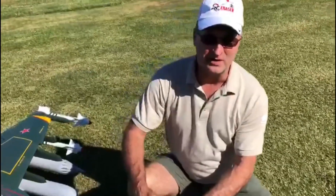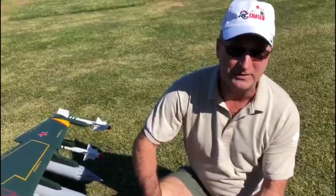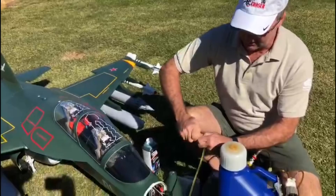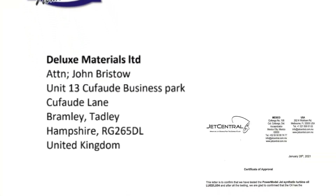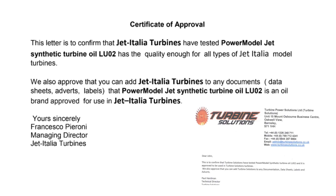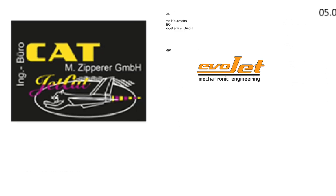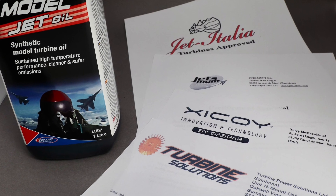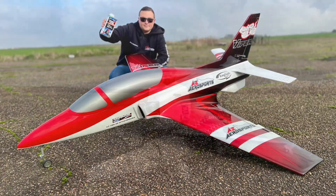I'm here to show you Power Model Jet Oil from Deluxe Materials, using it here at Miami Jet 2020, getting ready to fuel up the Yak-130. But don't just take our word for it — Power Model Jet Oil is now already approved by eight of the world's leading model turbine manufacturers, recommended on pack, and is rapidly becoming the first choice for modelers who care about clean air.